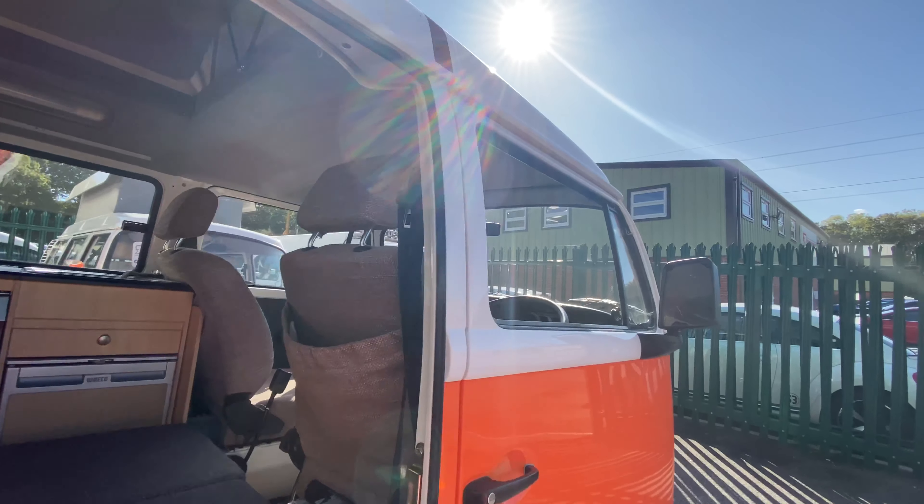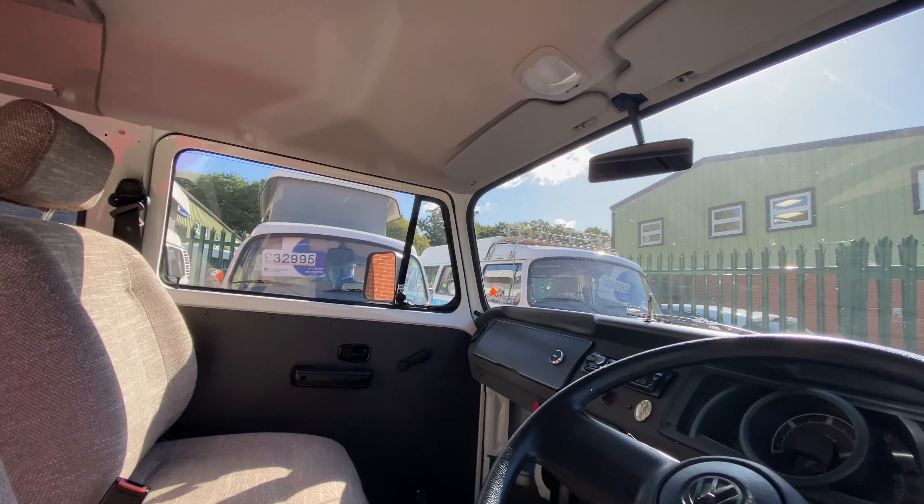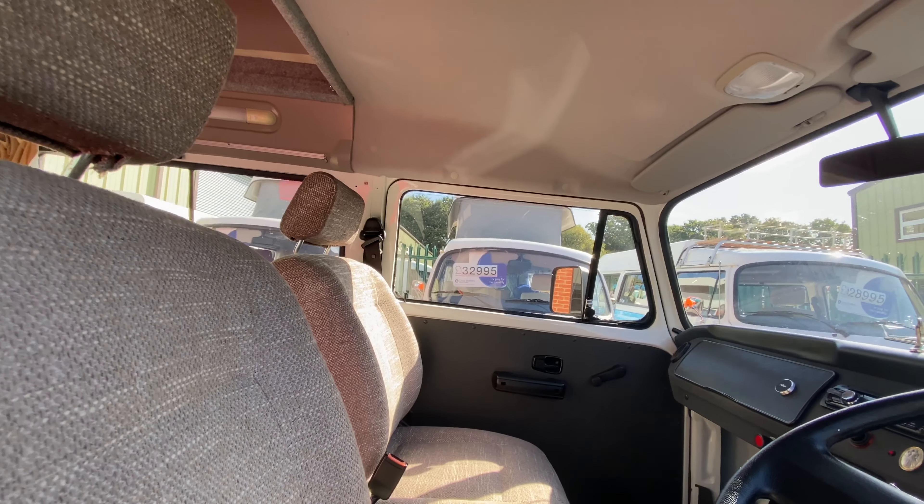Let's go have a look at the dash. It's all quite classic, with very comfortable mushroom-coloured cloth seats.